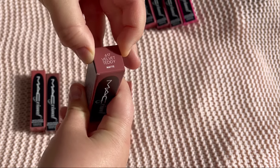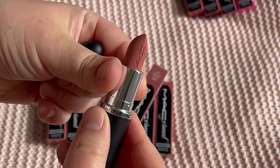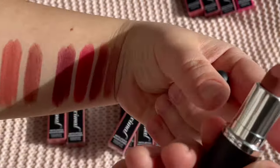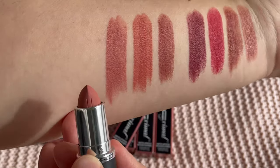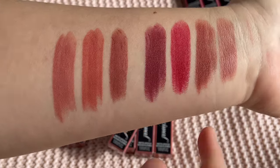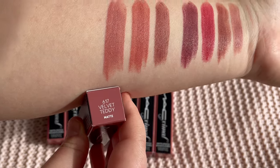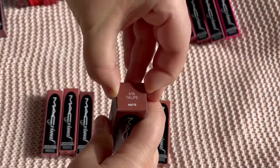Then we have the famous Velvet Teddy. I do have this in the original formula. This is the reformulated Velvet Teddy — it's beautiful, and honestly it looks a little similar to Viva Planet.